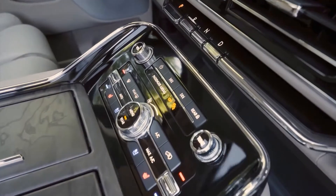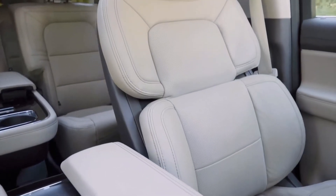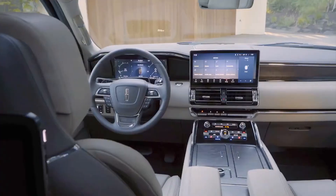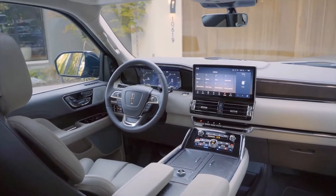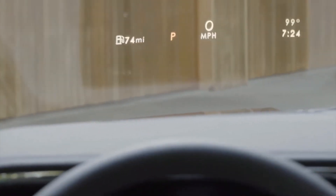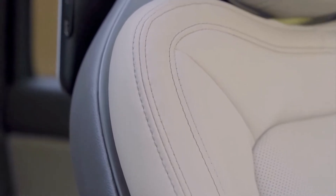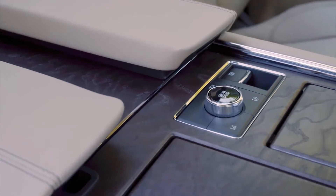The Central Park theme features open-pore dark walnut wood laser-etched with pathways from New York City's famous park and urban green leather, which provide a nice complement to the available Manhattan green paint exclusive to Black Label models. Invitation, meanwhile, includes laser-etched open-pore Kea wood and black leather all over the SUV's insides. Furthermore, the 2022 Navigator continues to offer the Yacht Club and Chalet themes, though the Destination theme is now discontinued.